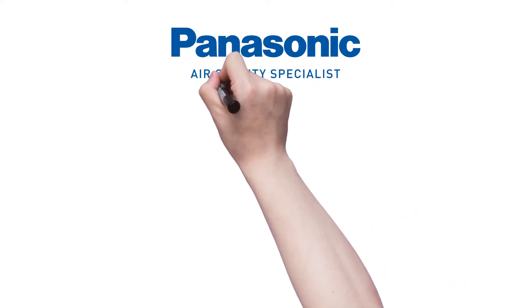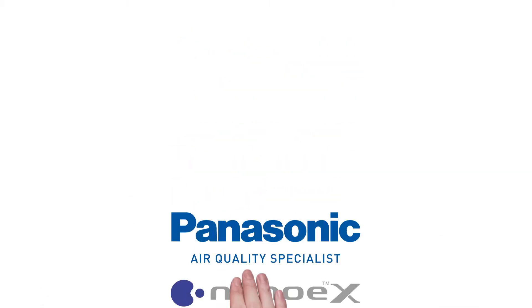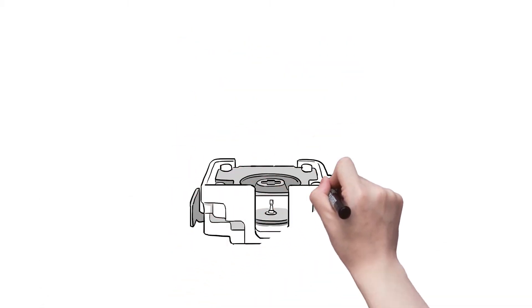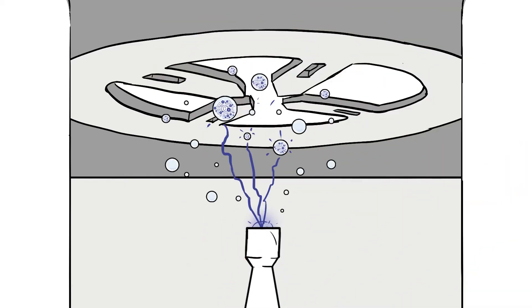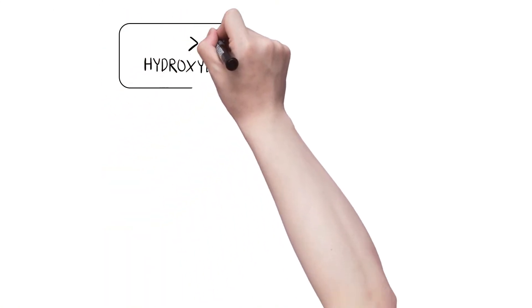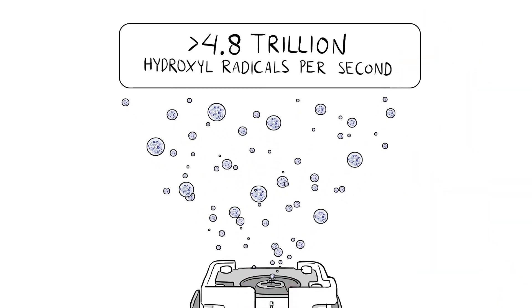That's why Panasonic created NanoEX technology for air purification. NanoEX actively collects water molecules from the humidity in the air and applies a high-voltage charge to them, generating over 4.8 trillion hydroxyl radicals, or nanoparticles per second.